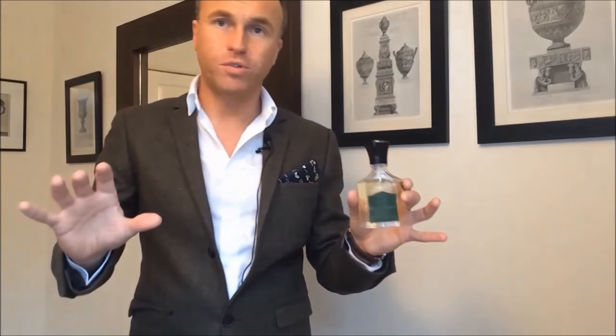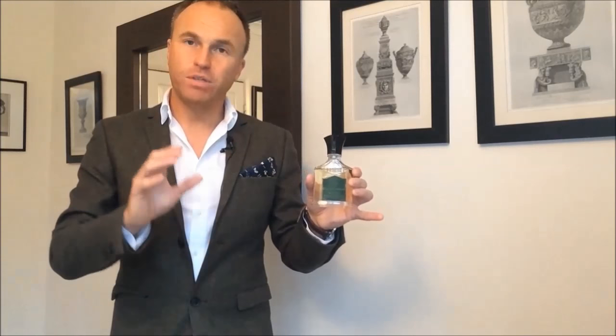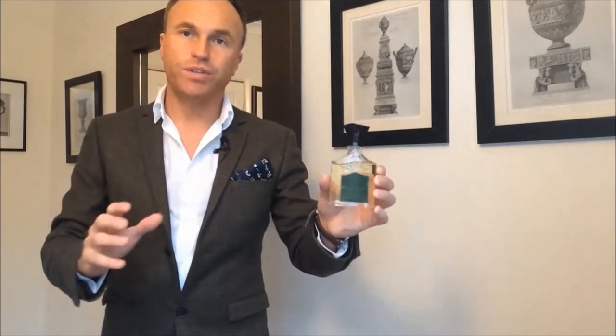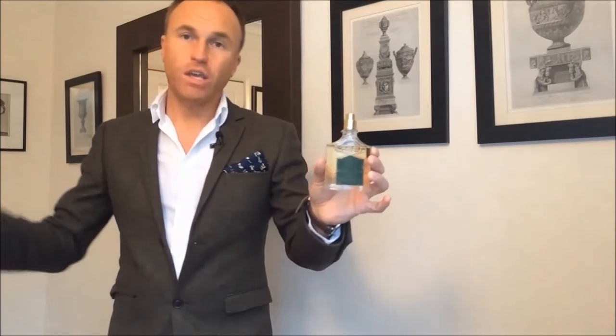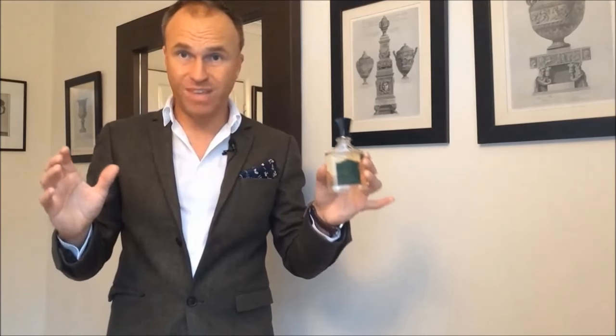Some people say it's a barbershop scent because of the lavender, but I think it's more than that — barbershop to me is just fresh, clean, and manly, whereas this one has more density, richness, and warmth. It's much more a cold-weather appropriate scent. Whereas Green Irish Tweed tends to be favored in springtime, this one is absolutely the Creed you can wear in wintertime and autumn. I would steer clear in summer. It's very old-fashioned smelling — either you'll say it's dated or you'll say it's a timeless classic.